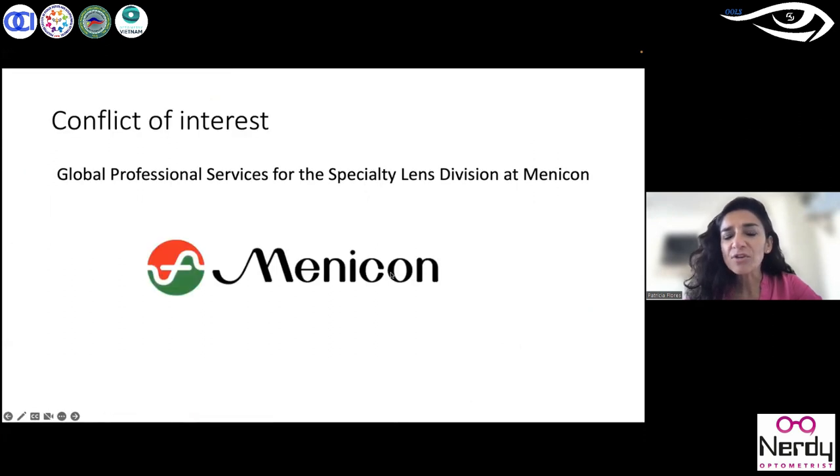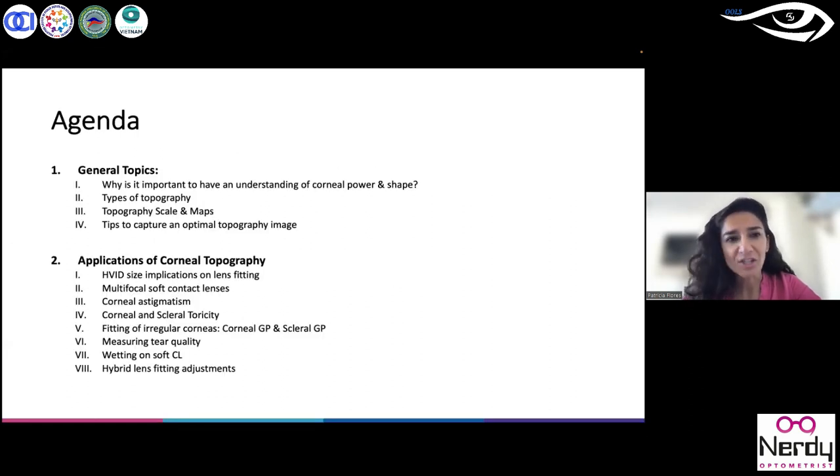First, I want to provide my conflicts of interest. I am global professional service from the specialty lens division at Manicon. However, in this lecture there is nothing related to a commercial perspective. The agenda for today: first, I want to introduce general topics and concepts related to why it is important to understand corneal power and shape for our fittings, and the different kinds of topography, scales, and maps useful when fitting a specialty contact lens patient.